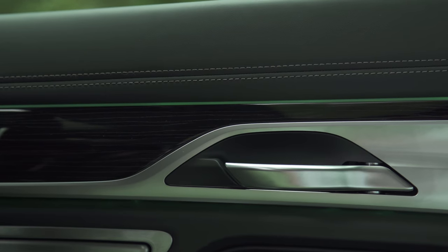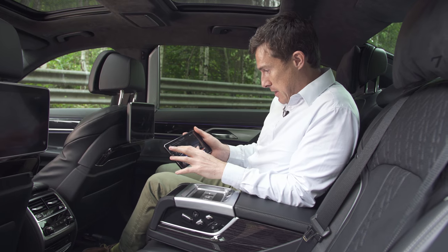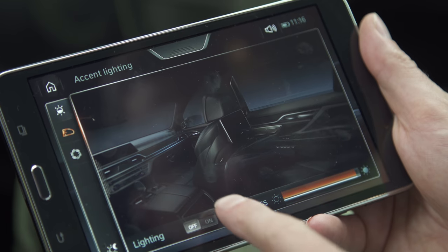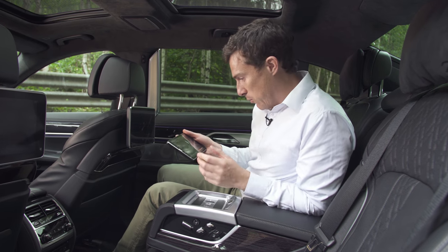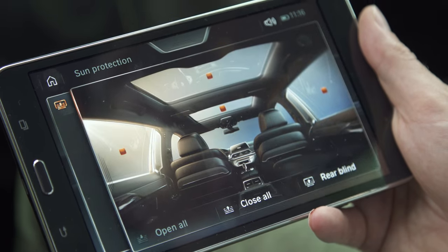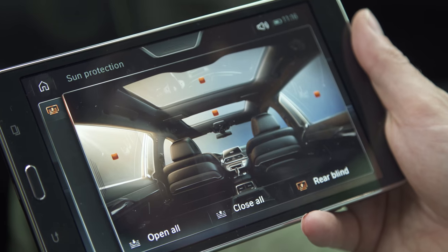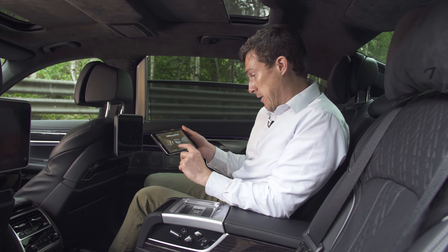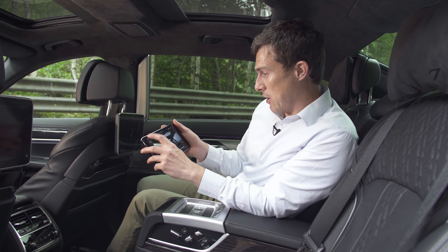We've got some green ambient lighting there — I think I fancy purple, so look, I've changed it to purple. I can also put on a nice reading light, just there — so I can read the paper and the stocks and shares reports. I can control some other functions as well. It's a bit sunny today, so I can shut out the light and close the blinds. Actually it's not sunny at all — so I can just reopen them if I want to.